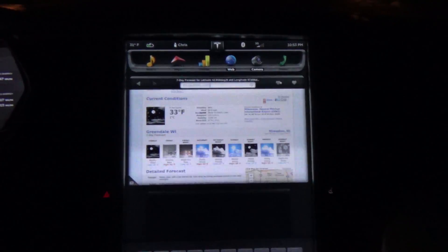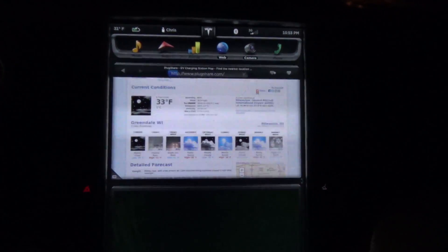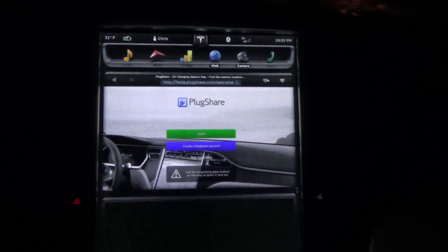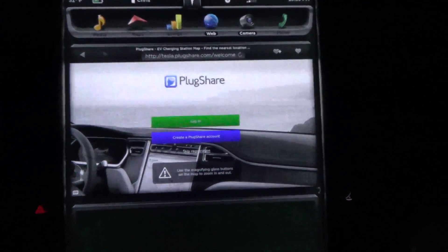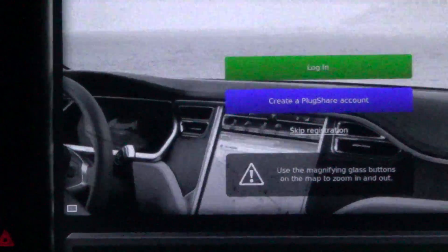Good evening. Tonight we will be previewing the new, improved PlugShare.com, which has just been modified for use with the Tesla Model S. And as you can see, that is a Tesla Model S in the background.